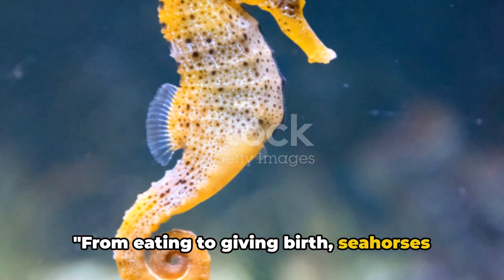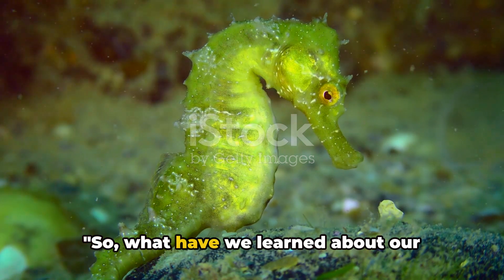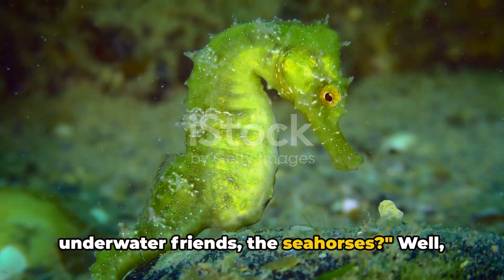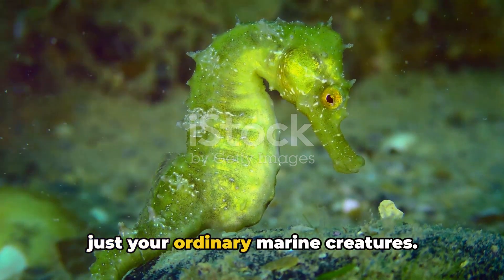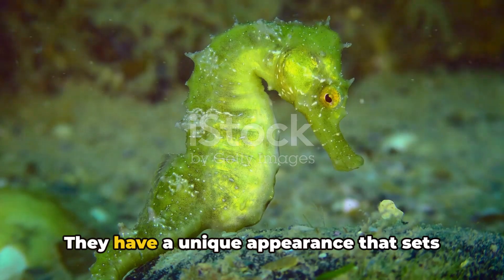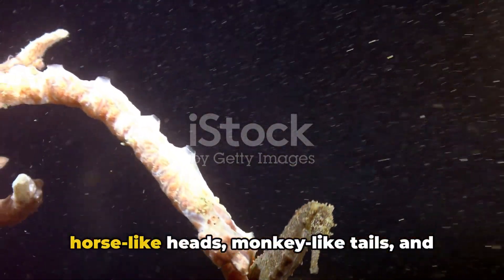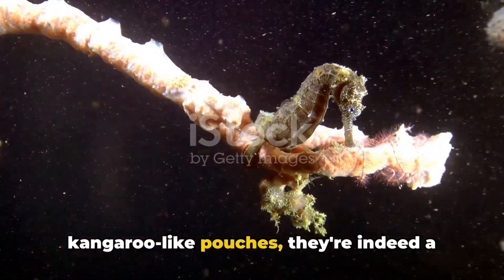From eating to giving birth, seahorses certainly do things their own way. So, what have we learned about our underwater friends, the seahorses? We've discovered that seahorses aren't just your ordinary marine creatures — they have a unique appearance that sets them apart from the rest. With their horse-like heads, monkey-like tails, and kangaroo-like pouches, they're indeed a sight to behold.